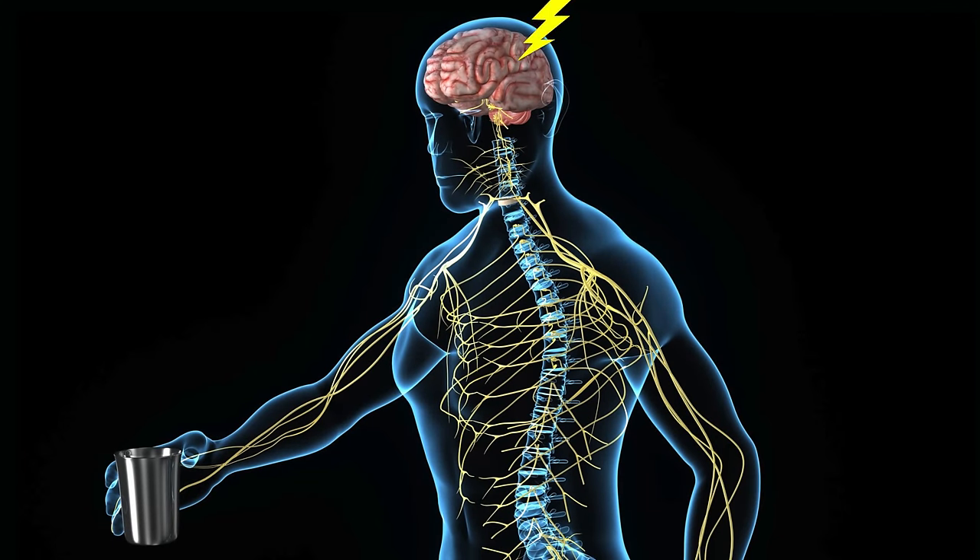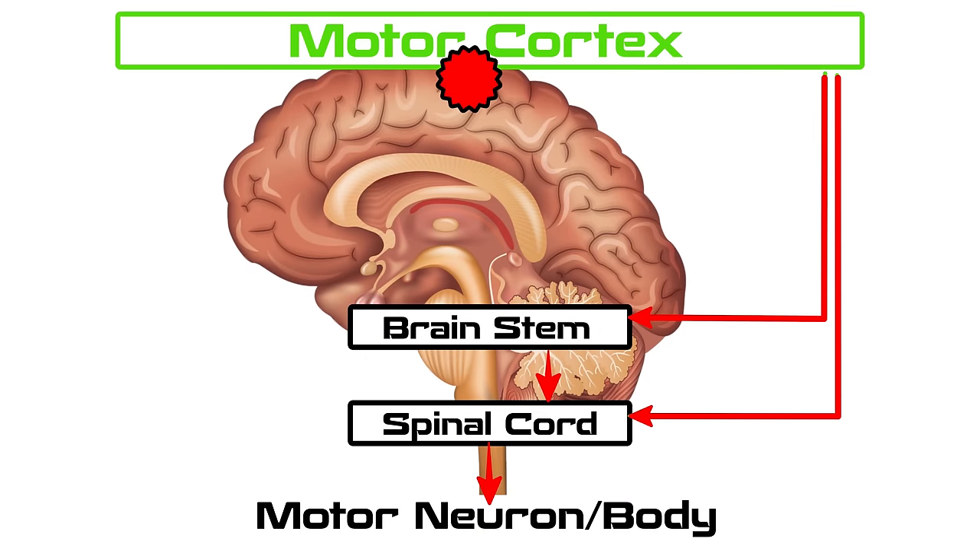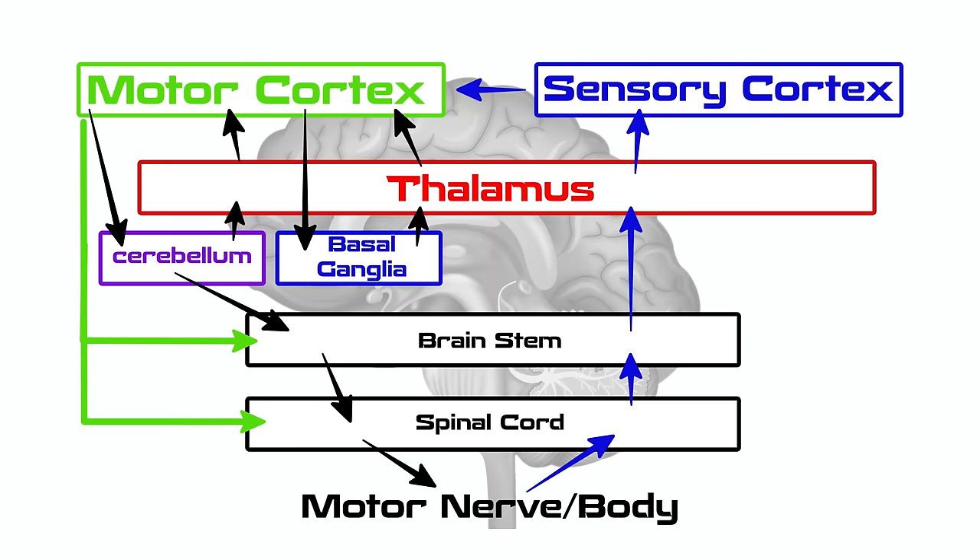Before we get into whether or not you can reverse this, let's talk about why you lose movement in the first place after damage to your brain. The common misconception is that the area of the brain that controls the arm has been damaged and therefore you can't move the arm. It's actually more complicated than that. There are a few different areas of the brain that can be damaged that impact arm or leg movement. One is the motor cortex, which controls the arm or leg — damage there would cause weakness.